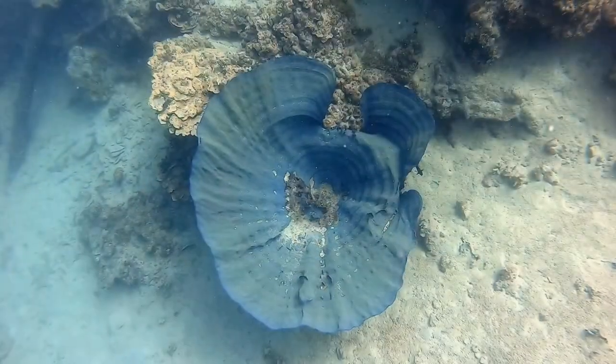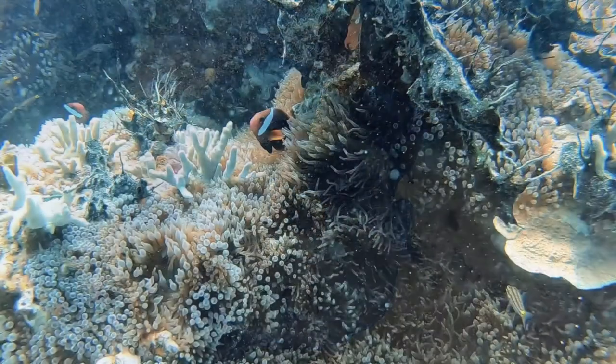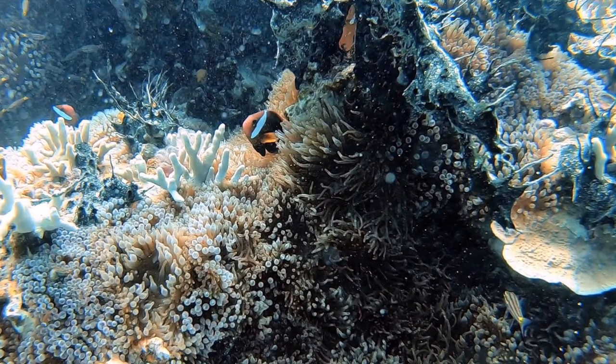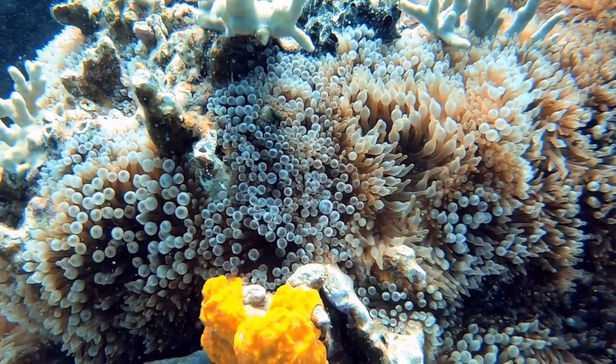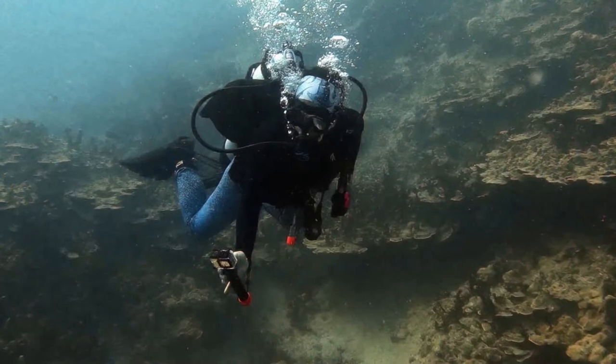Here are some more sea sponges, they're so pretty. Here are some more anemone fish and their little anemone. Out here they're not called clown fish, they're called anemone fish — I have to find out why, but that's just how I learned it.